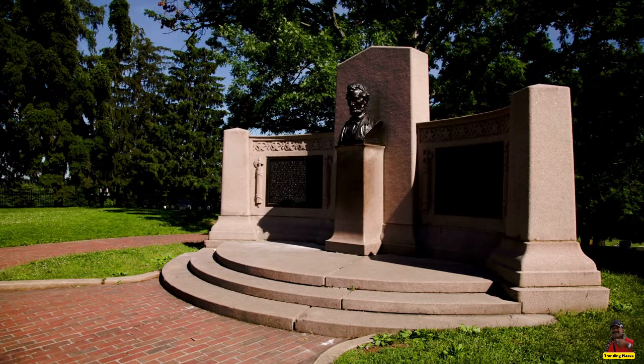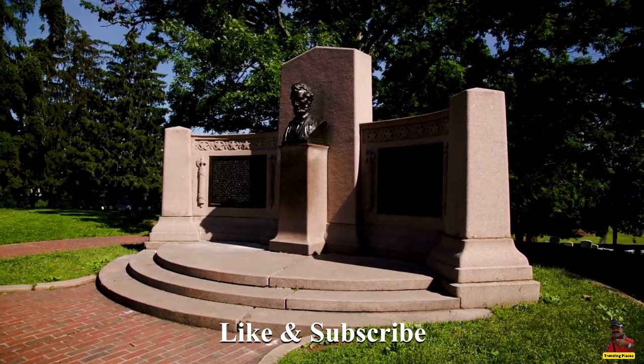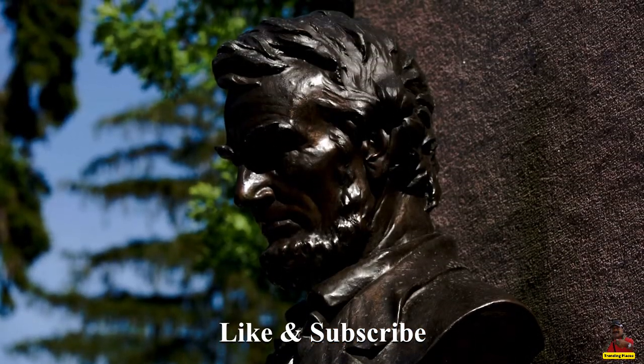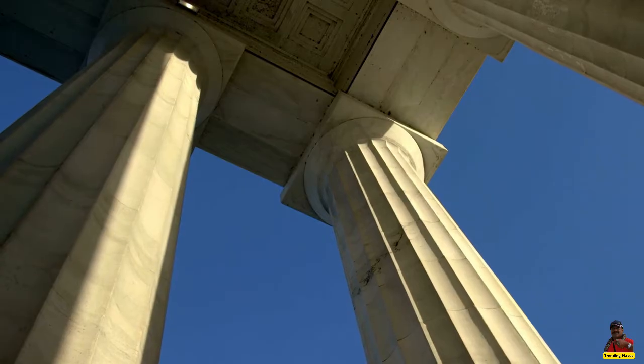To the left of the statue is where you'll find the Gettysburg Address, one of the most well-known addresses in American history. To inspire Americans, every syllable of the address is written on the wall exactly as it was in 1863.